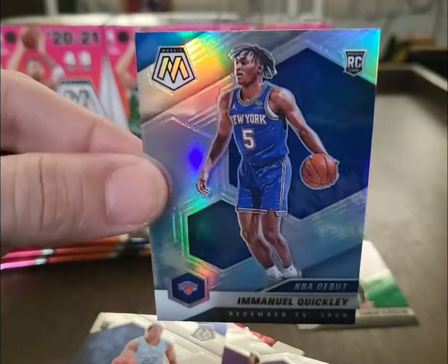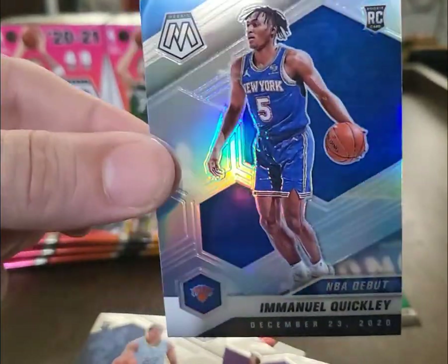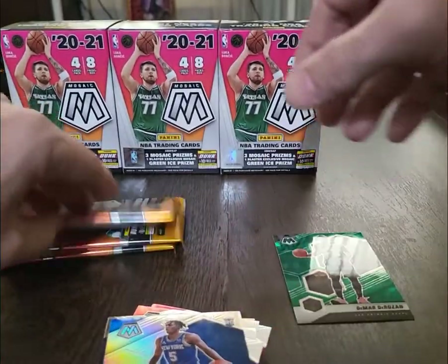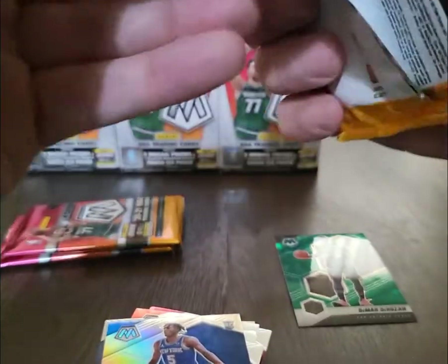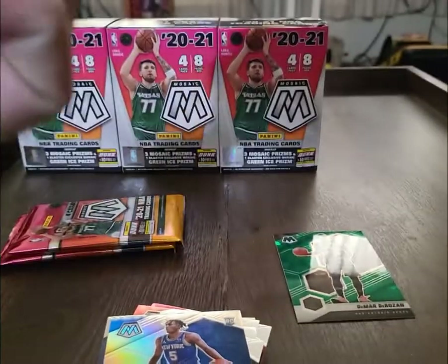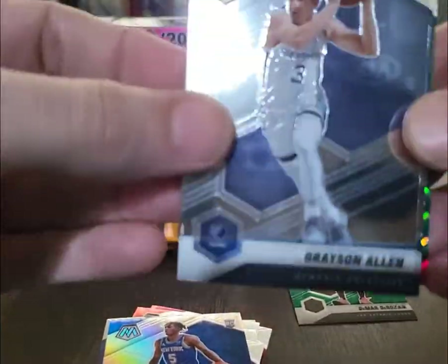I believe you get one of those green per box, so obviously super limited. Desmond Bain — oh nice, got a Quickly Silver, beautiful card. Mosaic is always one of the best looking sets of the year, especially if you like the base cards. Grayson Allen.